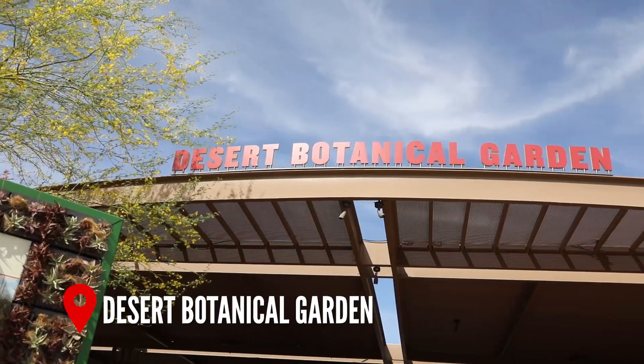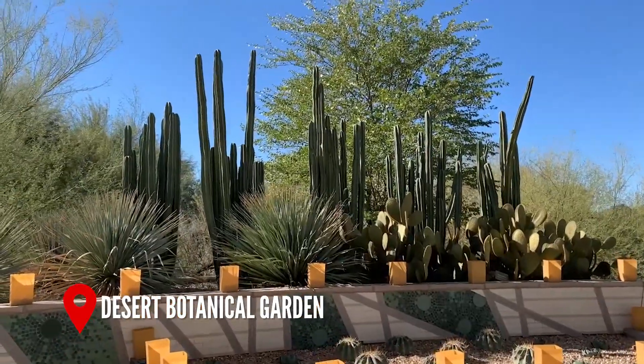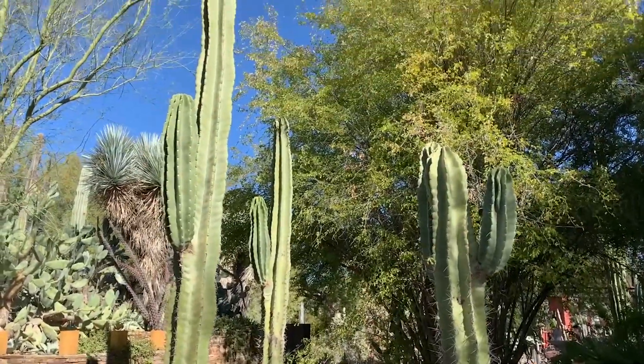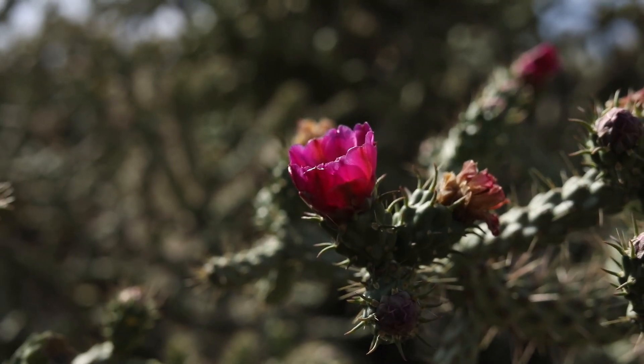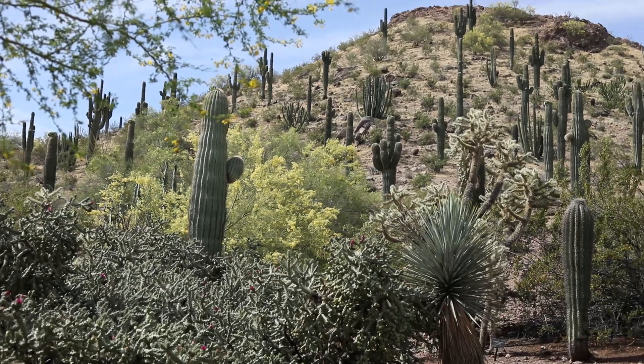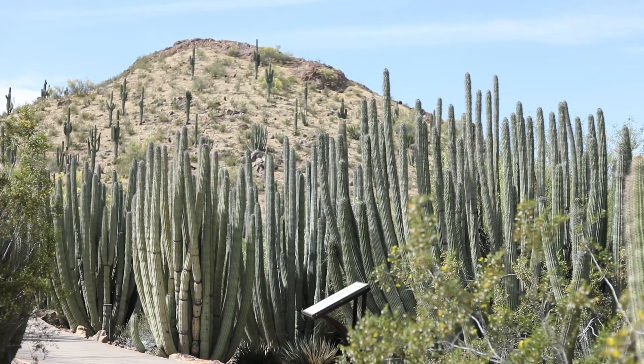The Desert Botanical Garden is a beautiful retreat in Greater Phoenix with 140 acres displaying over 50,000 plants. There are 485 rare and endangered species in care at the garden, and it is also one of only 24 botanical gardens accredited by the American Alliance of Museums.